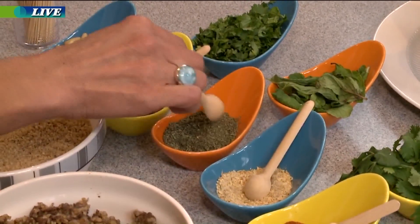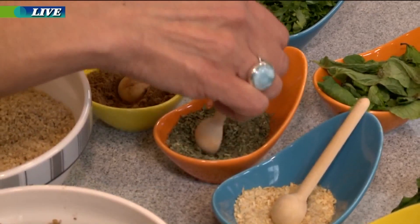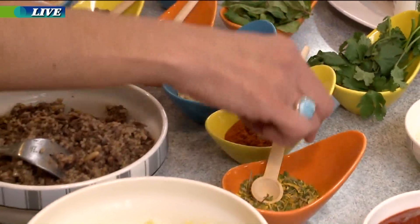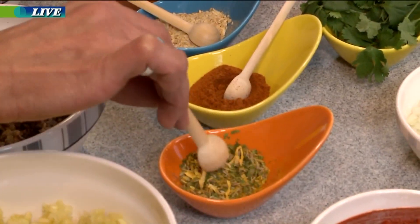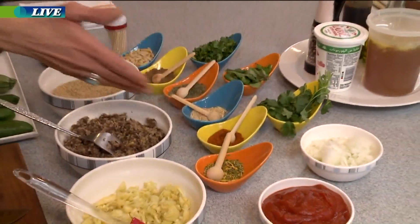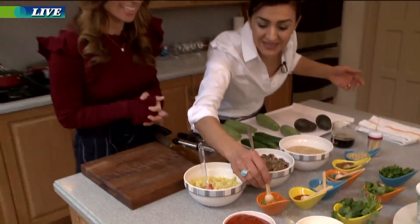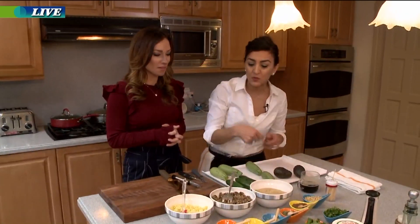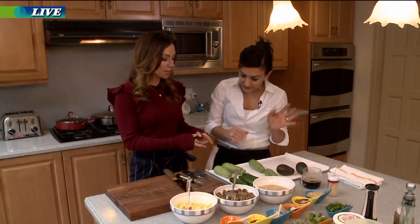I also used sage, saffron, lemongrass, garlic, and paprika. A lot of these spices I grow, dry, and crush myself. I keep some whole because they add texture to the dish. These are the spices I'll use when I make the oujou, which is the sauce that we're going to soak and cook the zucchini in.